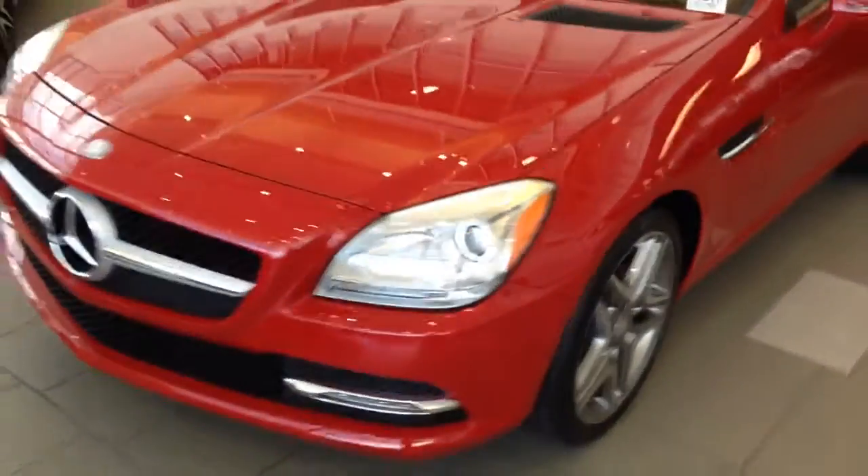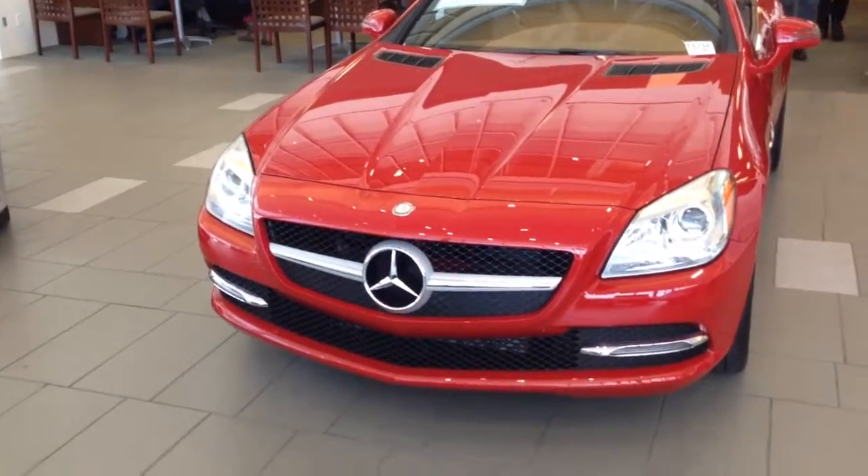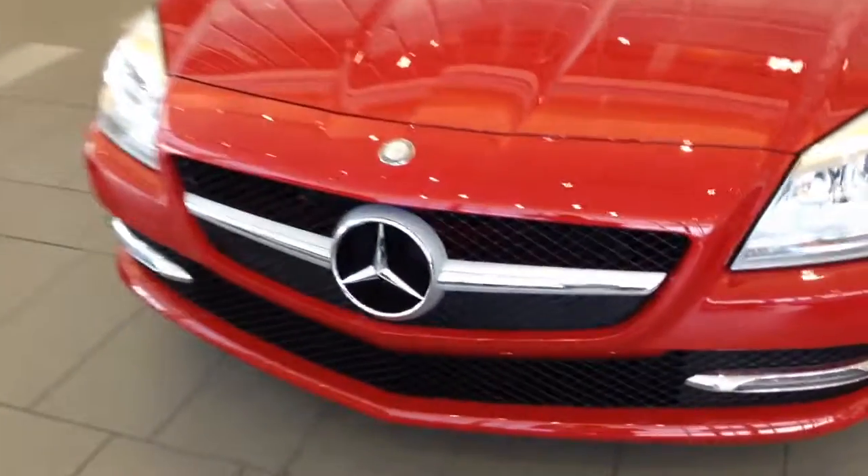It comes with the AMG wheels. There's a bold presentation with the large Mercedes emblem in the front of the grille.